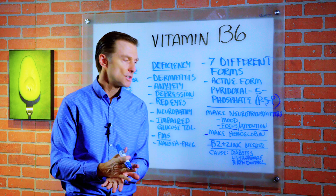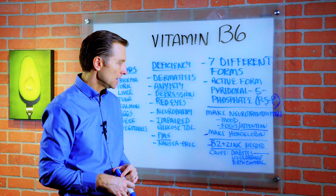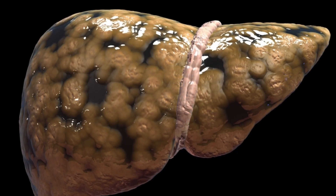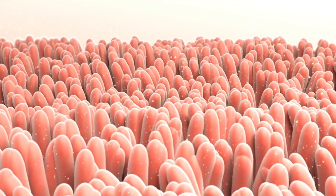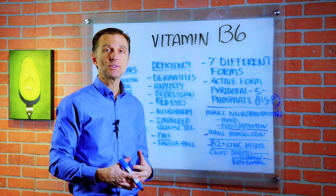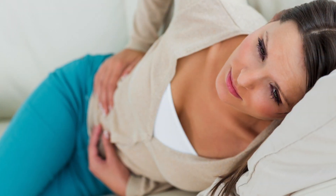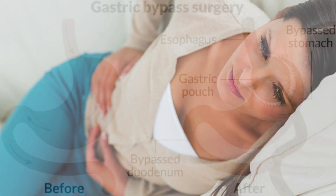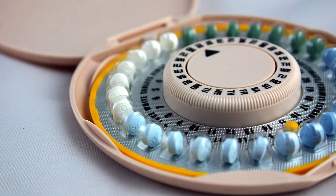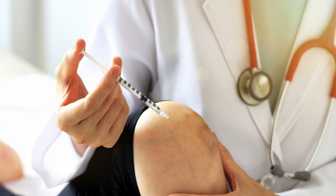Several things that cause a deficiency of B6 would be diabetes or blood sugar problems in general — like if you're pre-diabetic or have insulin resistance, which the majority of the population has. Liver damage or a fatty liver could affect absorption. If you've had any colon problems, inflammatory conditions with scar tissue, IBS, or Crohn's, that could affect absorption. Gastric bypass surgery, birth control pills, or steroids like cortisone shots can also affect absorption.